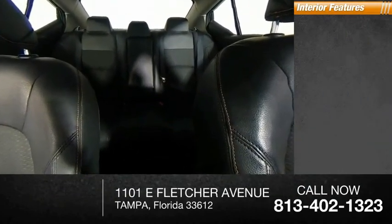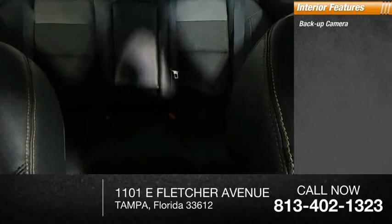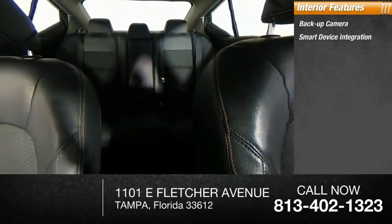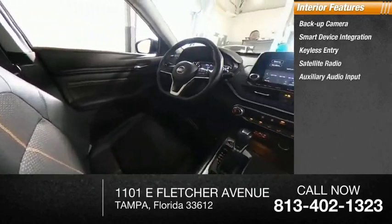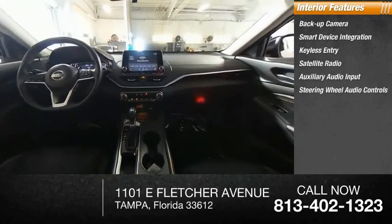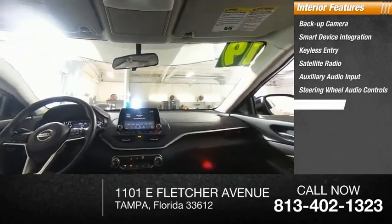Inside, you'll find a backup camera, smart device integration, keyless entry, satellite radio, auxiliary audio input, steering wheel audio controls, keyless start, security system, MP3 player, and cruise control.